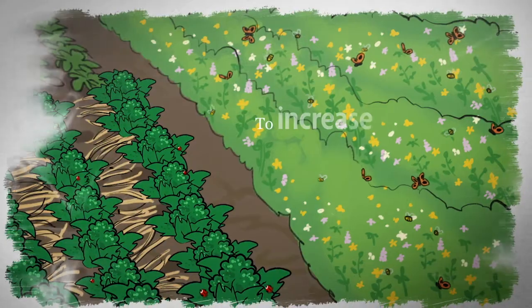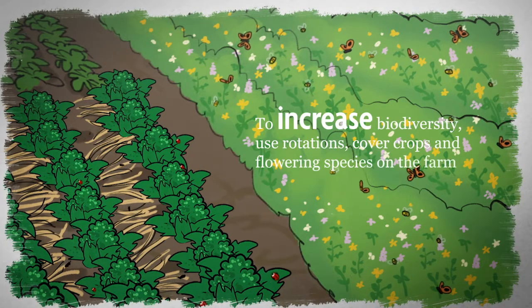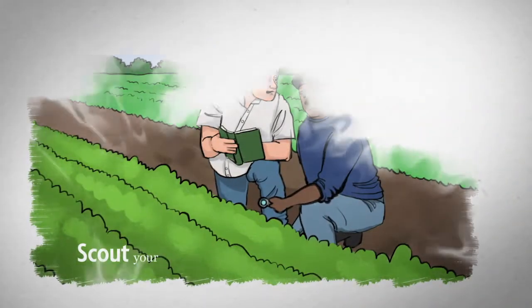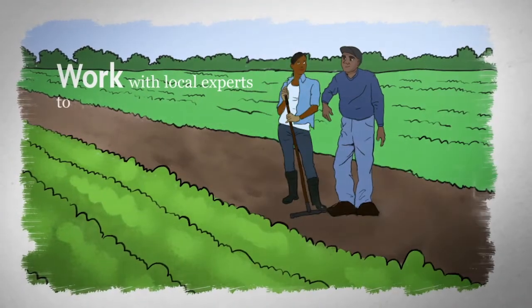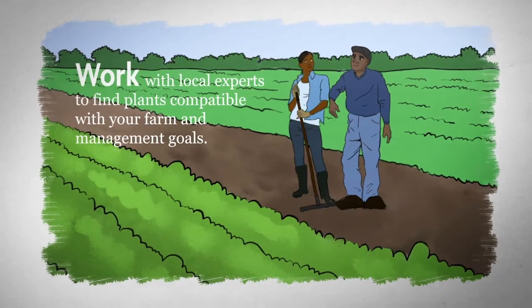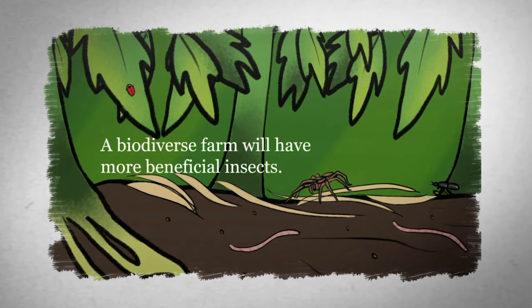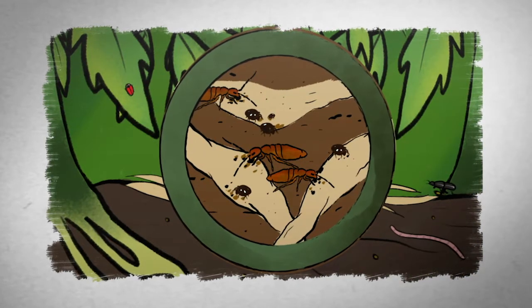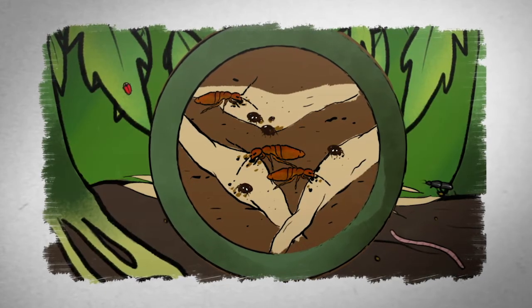To increase biodiversity, use rotations, cover crops, and flowering species on the farm. Scout your fields and keep records of the pests you find. Work with local experts to find plants compatible with your farm and management goals. A biodiverse farm will have more beneficial insects.